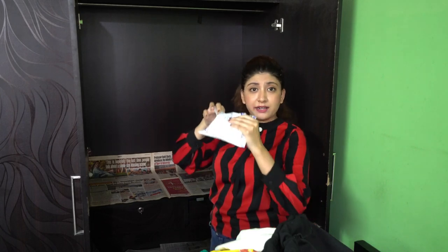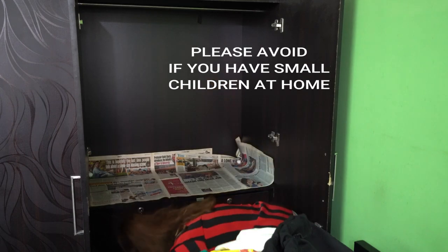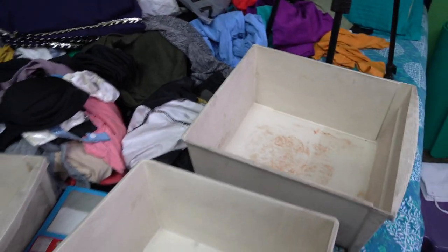I've lined all the shelves with old newspaper. Now it's time to put the naphthalene balls around the corners of the wardrobe — two are enough on each shelf and these last about 12 months. Now I'm going to use these big boxes I had spare at home. I'll line them with newspaper and put some clothes inside. You can completely skip the newspaper step, but I do it because I see my mom always doing it.